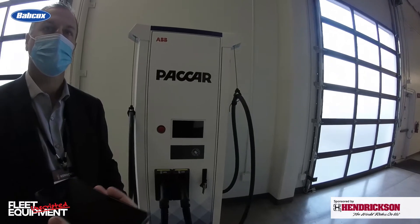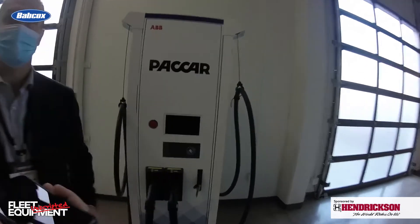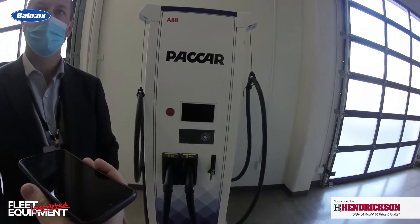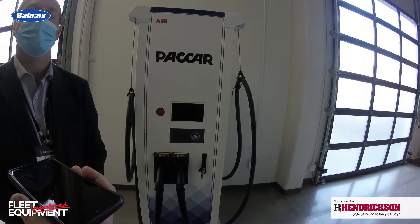We do offer a couple of smaller solutions — a wall box or a mobile 20-kilowatt charger. If you've got a Level 2 capability in your shop and want to plug in a mobile charger, they can roll around and plug into the wall to slow charge. If you've got lots of time, a service shop, or similar needs, we offer that option as well.